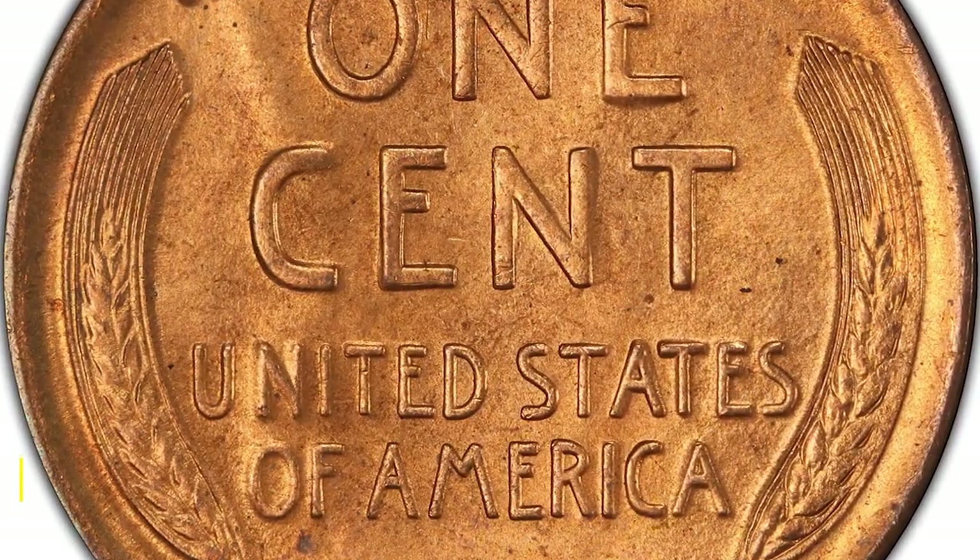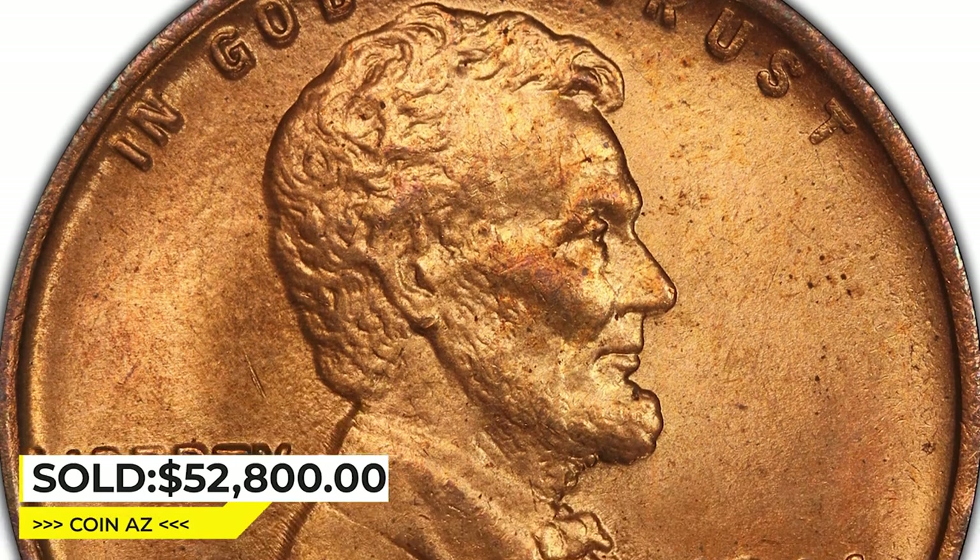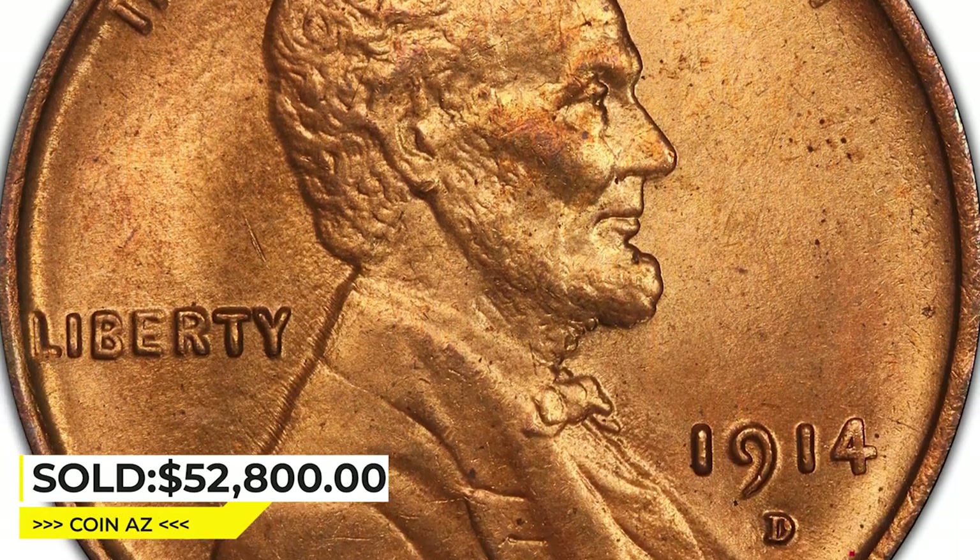Sold on May 3rd, 2023, for $52,800 at Heritage Auctions.